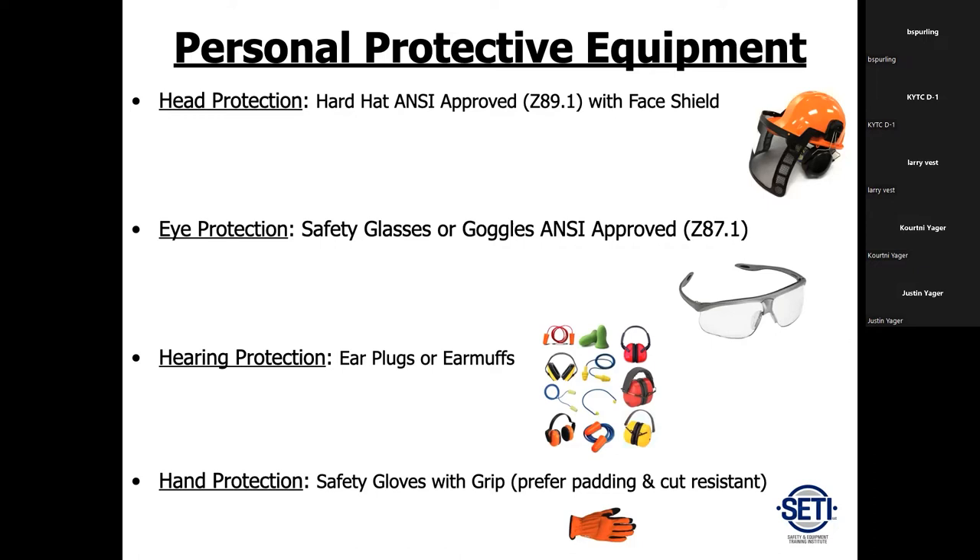For hearing protection, there are numerous types available. Earmuffs on the hard hat do get you hotter during summer — winter months they're more ideal. Make sure you put in either earmuffs or earplugs, whether they're disposable or reusable.